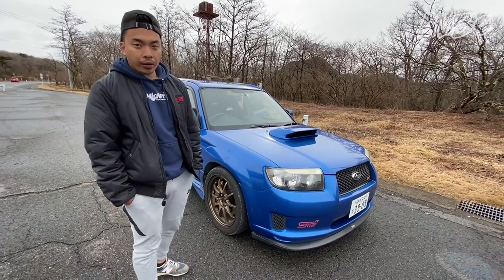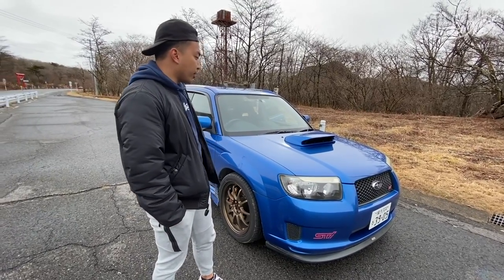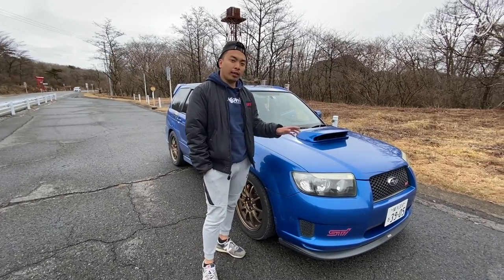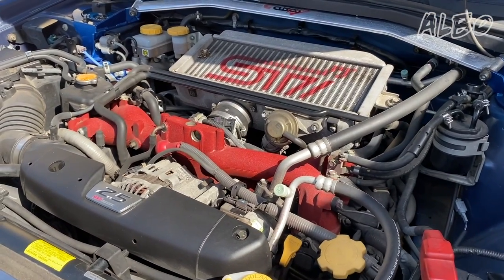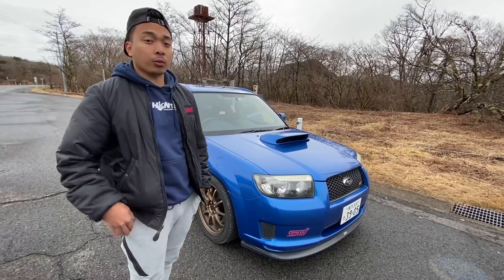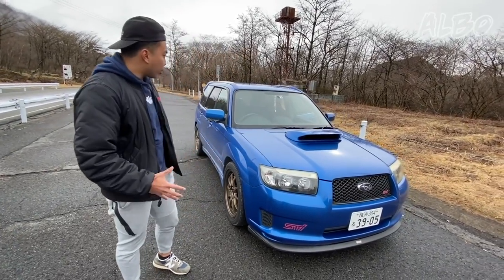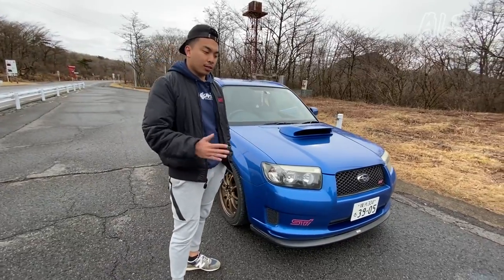To be honest, it feels even better than my previous car, the Bug Eye WRX STI, which had the EJ207 engine. This has the EJ255, which is the 2.5 liter engine — so it's really torquey and it's really easy to get that power at the low end of the RPM range. Unlike the EJ207 in the Bug Eye, which is a great engine, where you had to bring it near the redline to really get the power out — with this car, the power is available on tap pretty much as soon as you floor it.